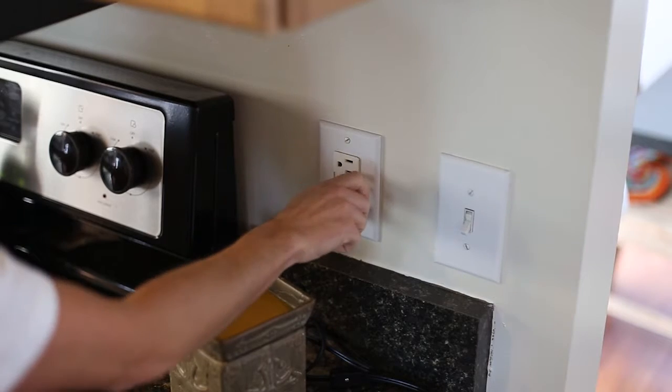As home inspectors, we don't disassemble or move contents. We also don't alter the property and cannot see inside walls, between or beneath floors, inside ceilings, or beneath foundations. We do, however, remove electrical panel covers wherever practical, as well as service covers for various items, including your heating and air conditioning systems.